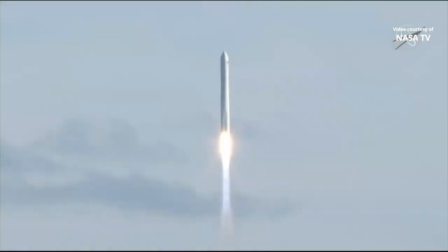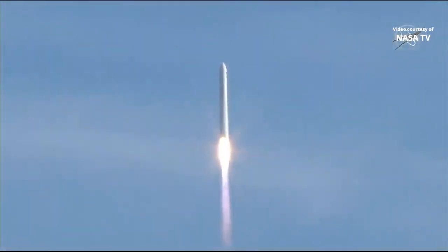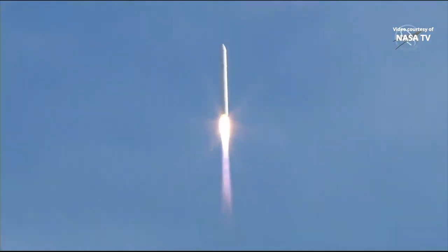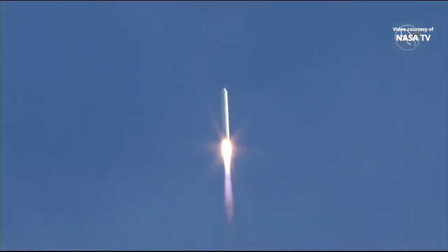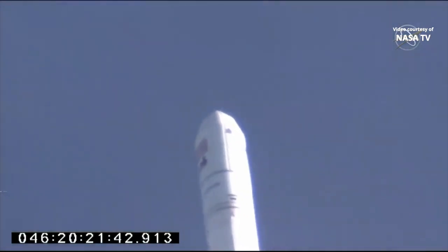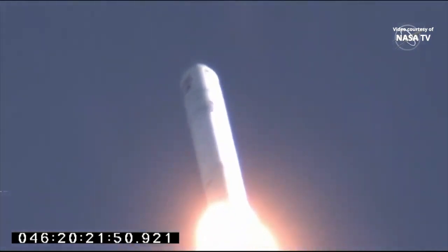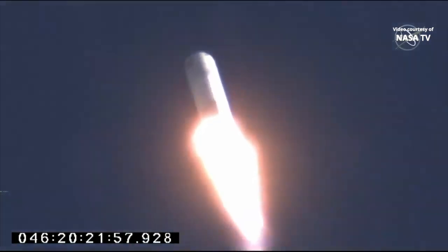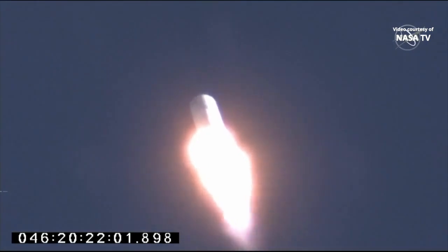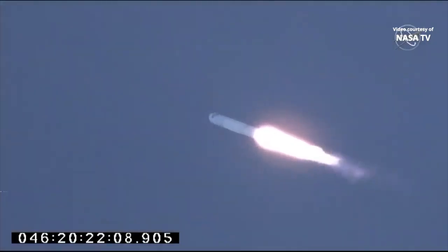Attitude nominal. TBC's nominal. Core pressures are nominal. Engine chamber pressures are nominal. Attitude nominal. Power subsystem nominal. Altitude 10,000 feet. Attitude nominal. Core system performance nominal. Engine and TBC systems nominal. Velocity 1,100 feet per second. Attitude continues nominal.